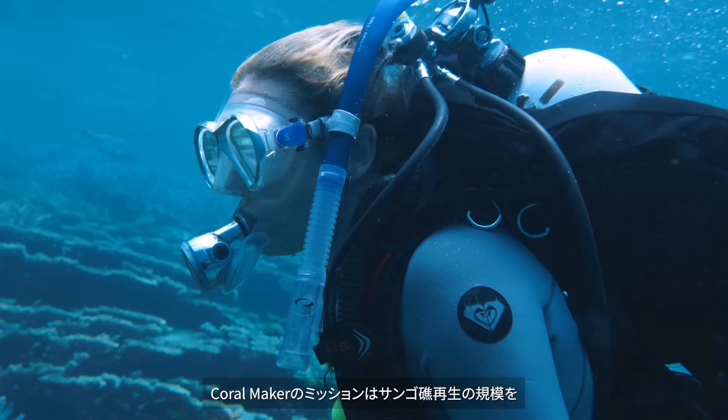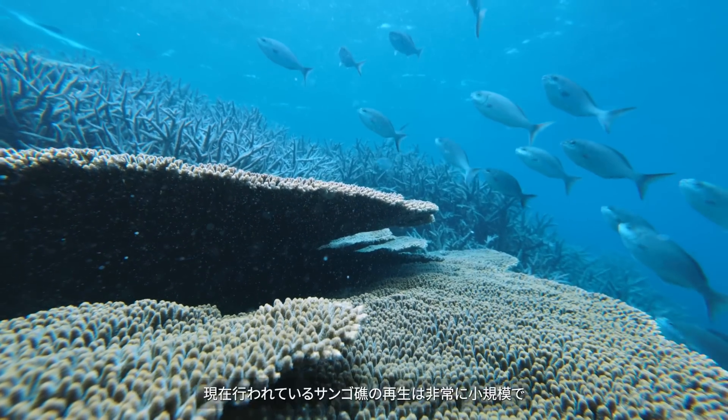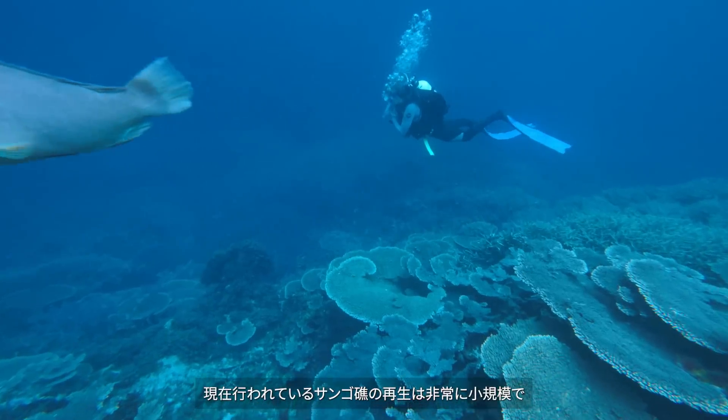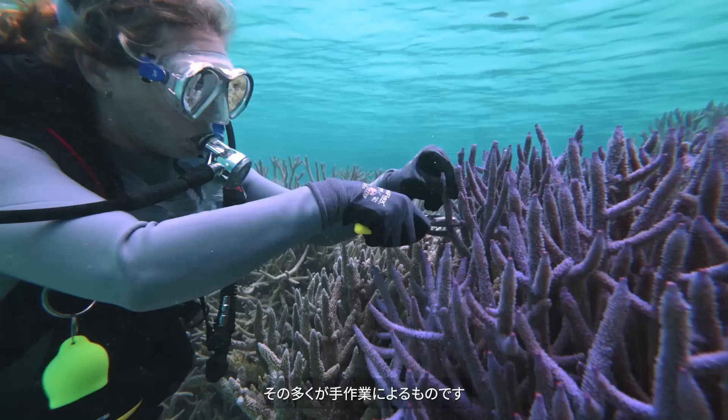Coral Maker's mission is to significantly upscale coral reef restoration. At the moment coral reef restoration is happening at quite a small scale and a lot of the work is being done manually.